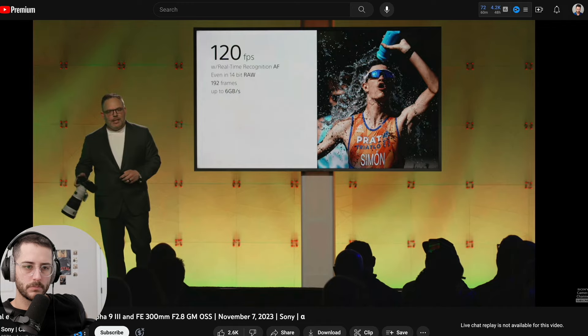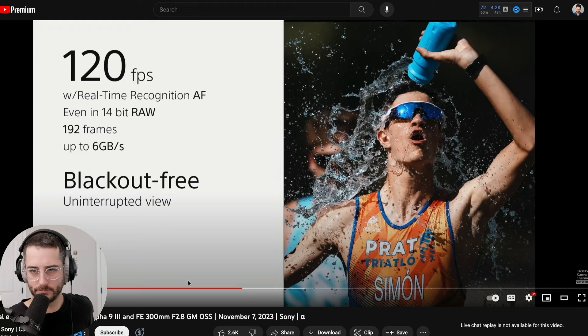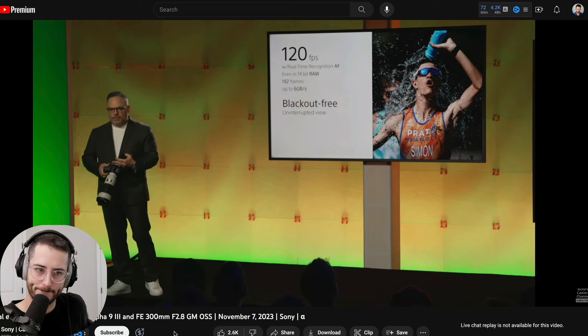Blackout-free gives us the ability to look through the viewfinder and have an uninterrupted view of your subject. For photographers — especially sports photographers — this is a big deal. Taking images of runners and athletes, being able to focus on composition and framing, making sure autofocus is tracking without blackout occurring is huge. On a DSLR, every time the mirror flips up and down you get blackout and have to anticipate where the subject will be. Basically now you're just looking at 120fps video in a 9.4 million dot EVF. You can see the world through your lens the same way you see it with your eyes.